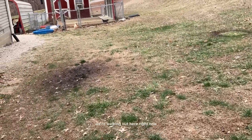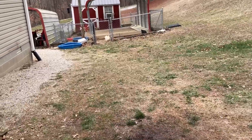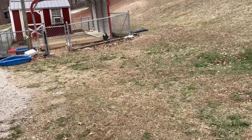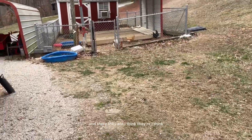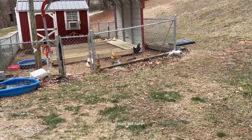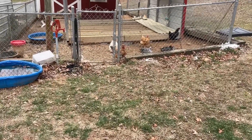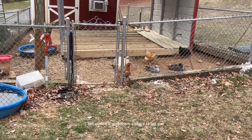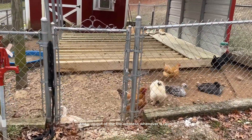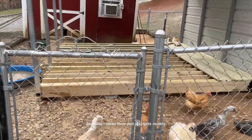We're walking out here right now. See, we're getting close. And there they are. I think the chicks are happy that they're getting that floor built here, because it'll give them a place to lay up out of the wetness whenever it rains, because their pen just gets muddy.